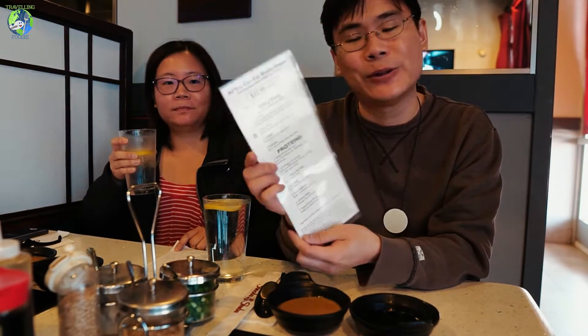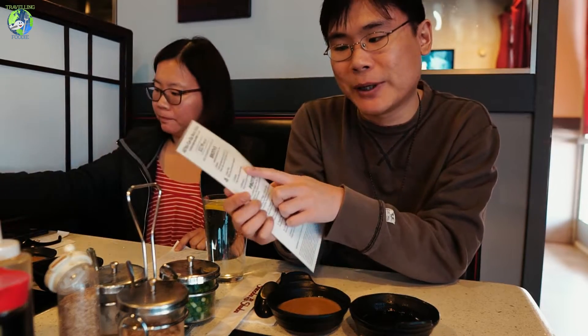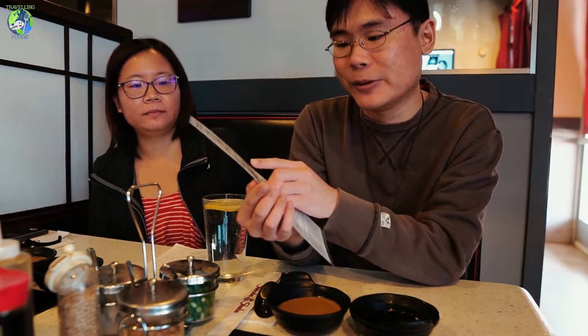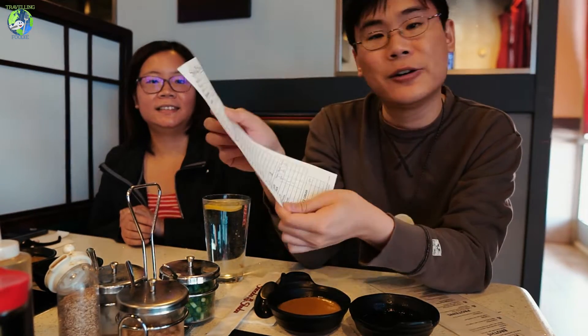So here the all-you-can-eat shabu-shabu is $32.99 per person. You can select one broth per person — they have four choices: kombu, spicy miso, sukiyaki, and tonkotsu. They also offer different appetizers like edamame, crispy beef gyoza, panko fried shrimp, and chicken karaage.